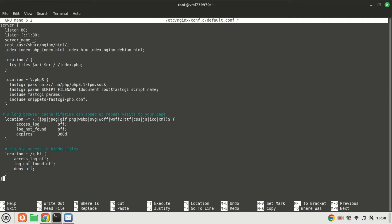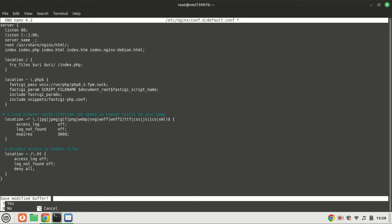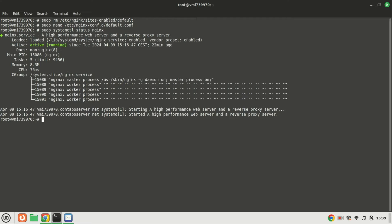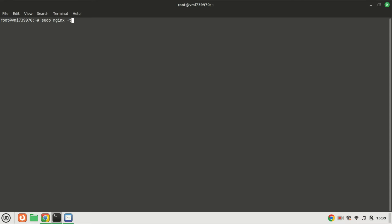We've got PHP installed, but Nginx needs to be configured to use it. Ensure the fastcgi_pass directive points to the correct PHP version installed. Save and close the file. Run this command to test the syntax of the Nginx configuration files. Nginx parses the configuration files and reports any syntax errors, allowing you to identify and fix issues before reloading or restarting Nginx — it's a recommended step to validate your configuration changes.